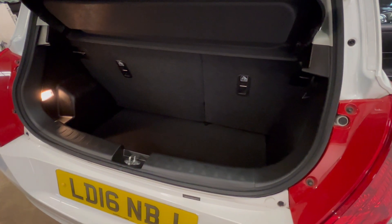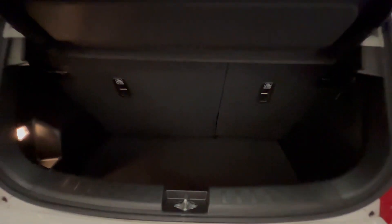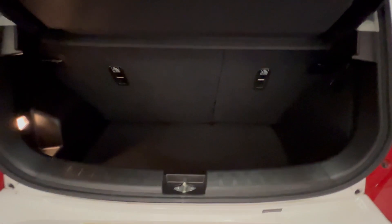Let's show you the inside. It's actually quite a usable boot in this car — it's got quite a decent amount of depth. There is also a spare wheel and tools under there as well. And it's got the 60-40 split on the rear seats with a removable parcel shelf. Obviously a small or compact car, but a good usable boot there.